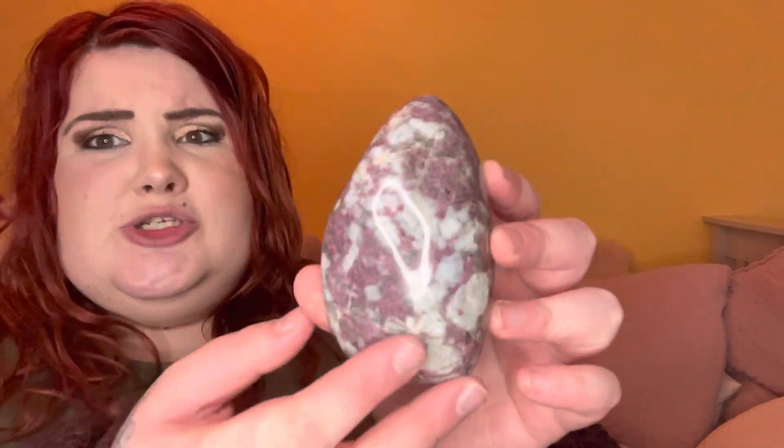I also picked up a druzy agate moon — I love the gray on her, she's so sparkly in the middle. And I picked up a pink tourmaline freeform, also known as rubellite — she's quite heavy actually. I love pink tourmaline. And then last but not least I also got two pink tourmaline tumble stones, which are perfect to take out and about with you. That's everything from Nature's Maiden.